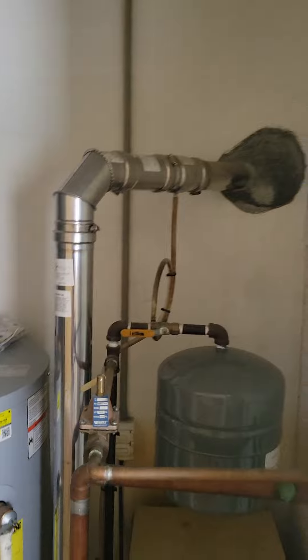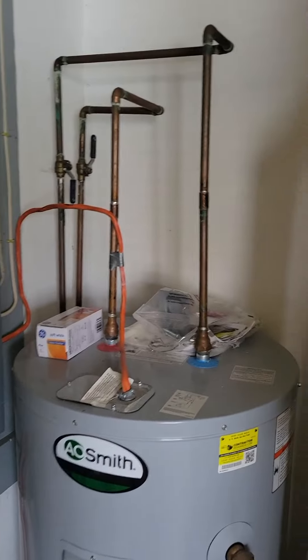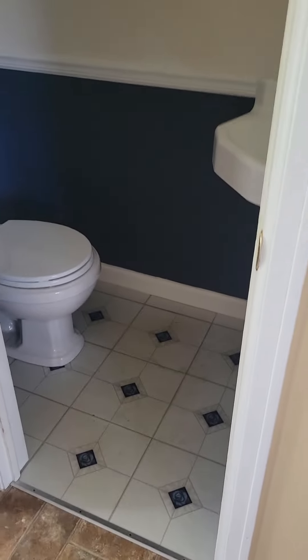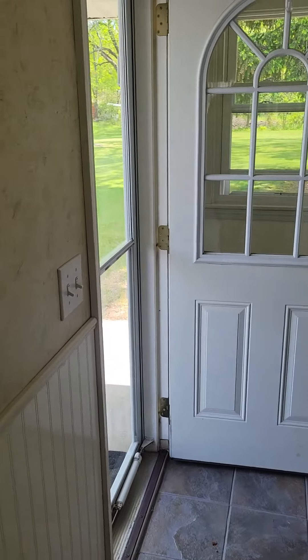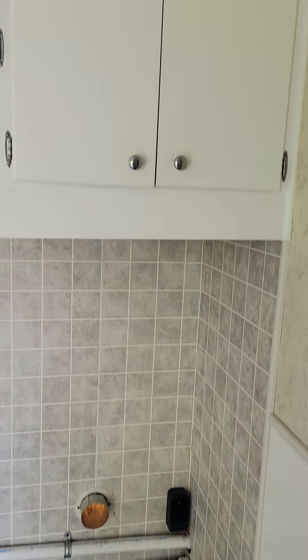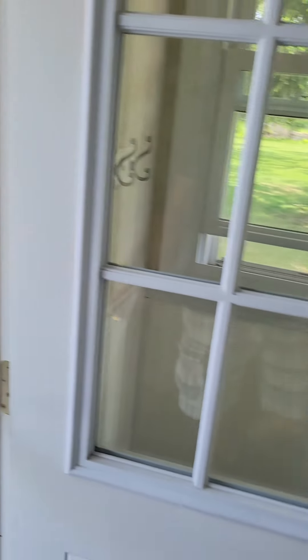Right next to the pantry — a pretty good-sized pantry — you have a utility closet with your boiler, hot water tank, and electric panel. Then there's a half bathroom right off the back of the house.